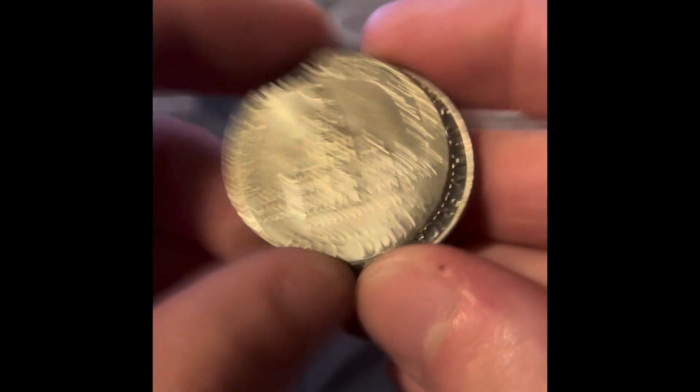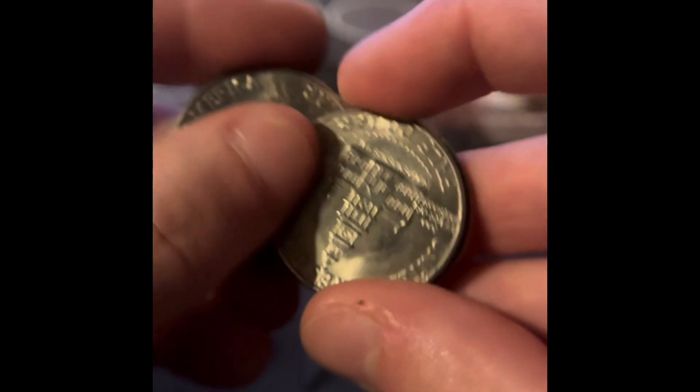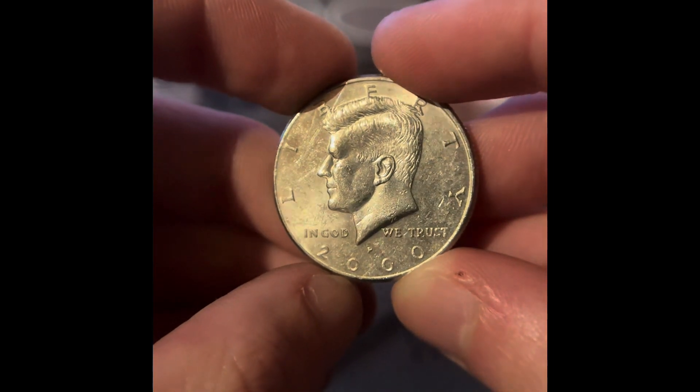Let's see what this is — let's hope it's an NIFC. It's not. It's an '88. We got two more bicentennials and a 2000 Philadelphia. We got all these bicentennials and a 2000 Philadelphia.